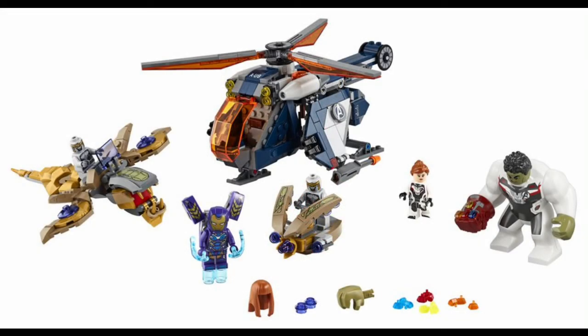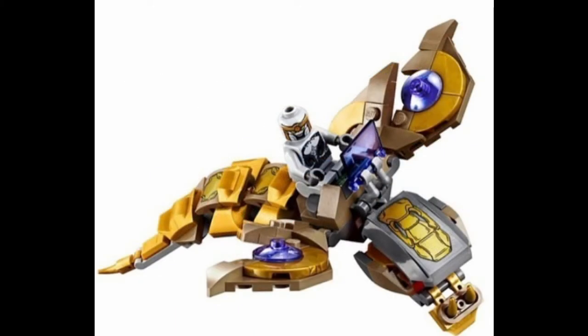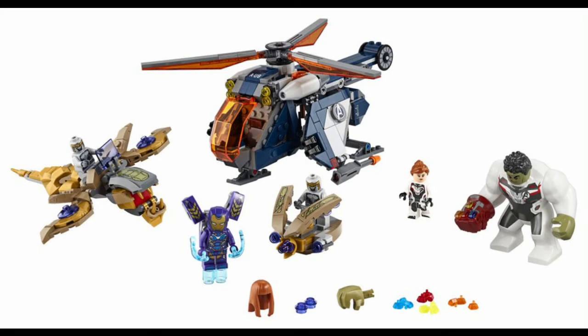The builds in this set are okay, but I don't really like them to be honest. The helicopter is bulky and inaccurate — not much like a real helicopter. I like the Chitauri builds better than the helicopter, but I do wish they had made one big Chitauri build instead of two little ones.